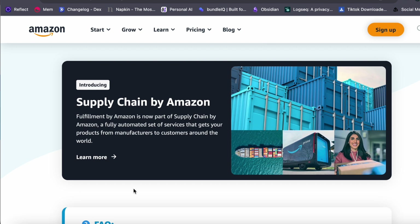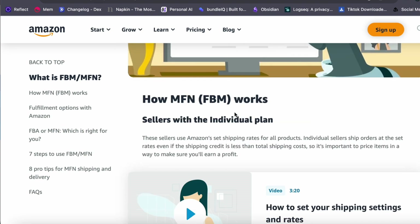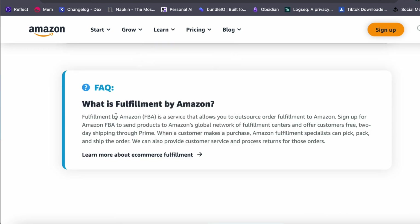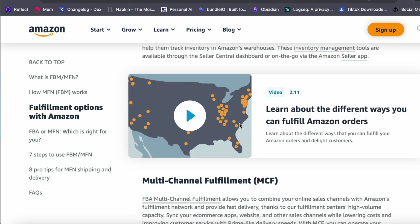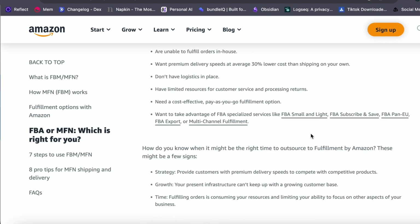It is essential to understand the distinction between Fulfillment by Amazon and Fulfillment by Merchant. In FBA, once a customer places an order, Amazon takes full responsibility for fulfilling it, including shipping. In contrast, FBM — Fulfillment by Merchant — places the responsibility of shipping squarely on your shoulders; you act as the seller and handle the fulfillment process independently.